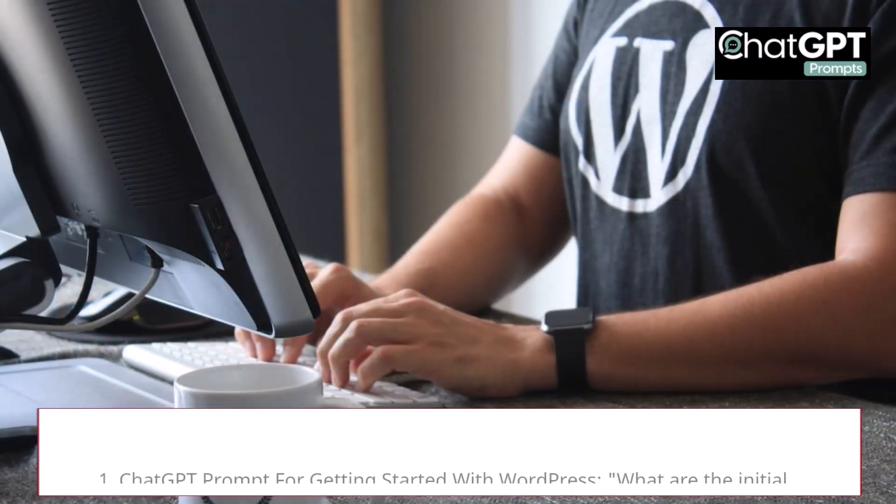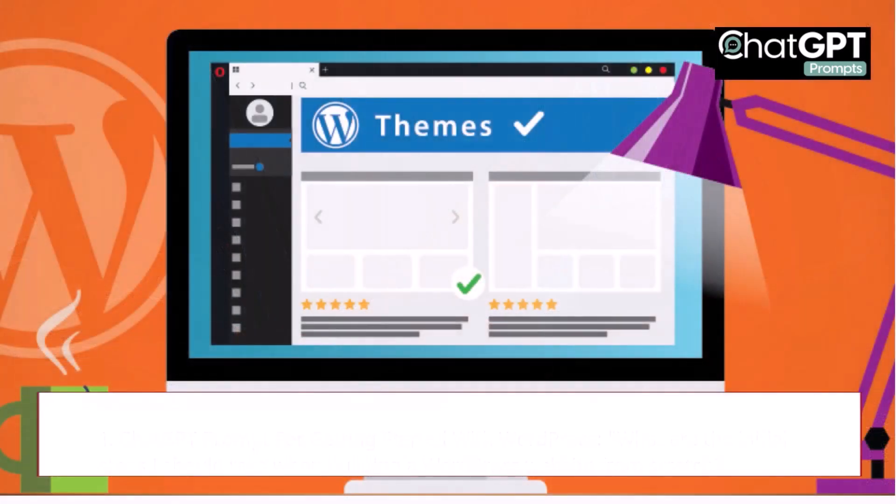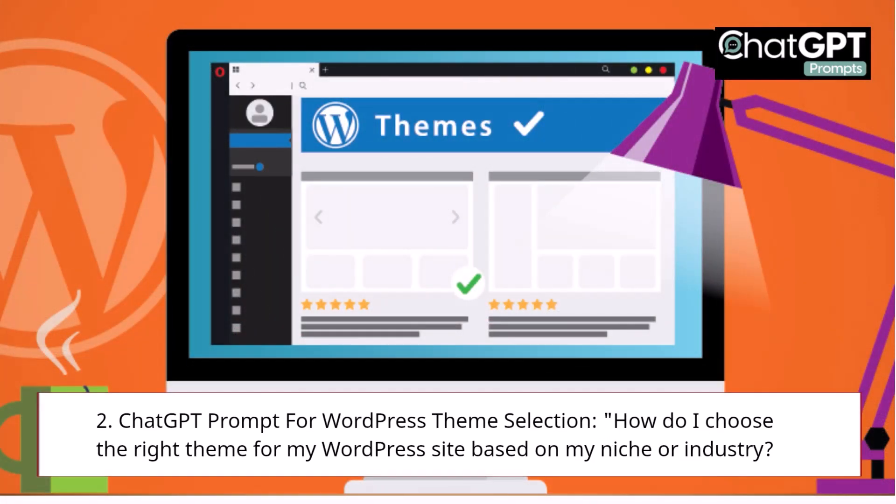1. ChatGPT Prompt for Getting Started with WordPress: What are the initial steps I should take when building a WordPress website from scratch? 2. ChatGPT Prompt for WordPress Theme Selection: How do I choose the right theme for my WordPress site based on my niche or industry?